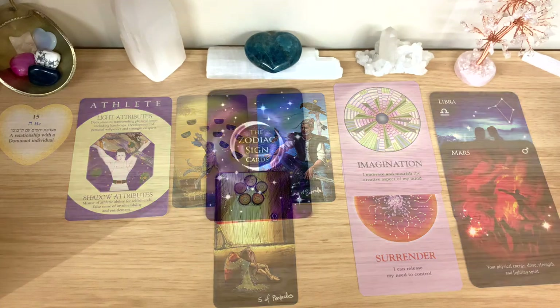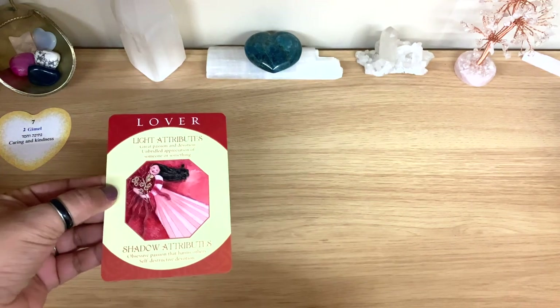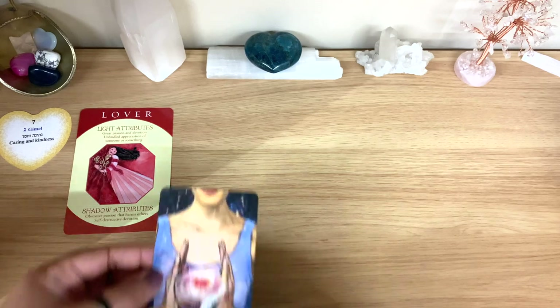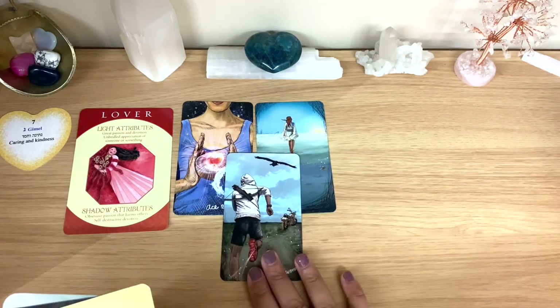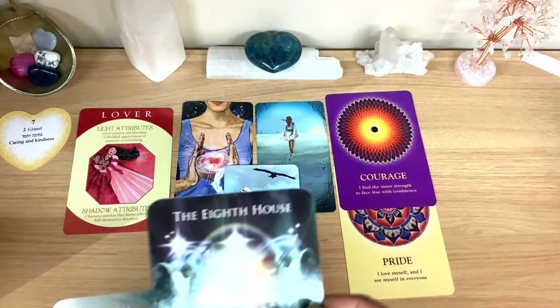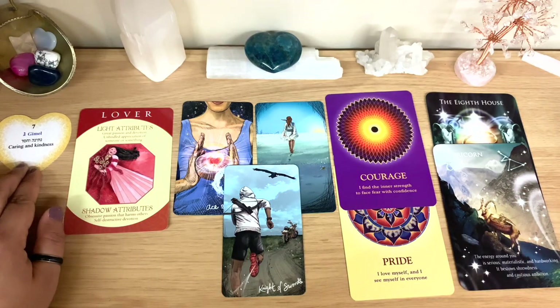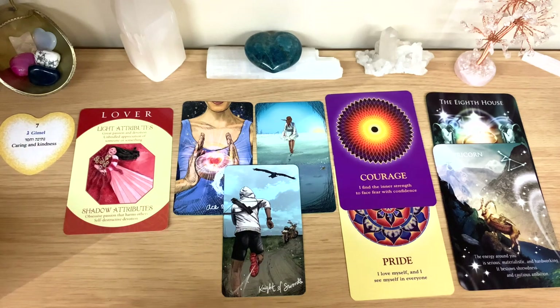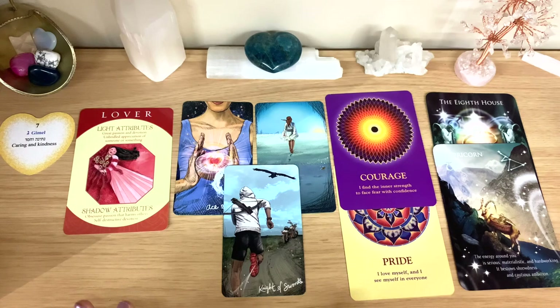Group two — if you chose the zodiac sign cards, the purple cards. We have: Caring and Kindness, the Lover, tarot cards — the Ace of Cups, Eight of Cups, Knight of Swords — plus Pride, Courage, the Eighth House, and Capricorn. Straight away, caring and kindness — this is a genuinely caring and kind person. I put my intentions to have the cards also show physical details.